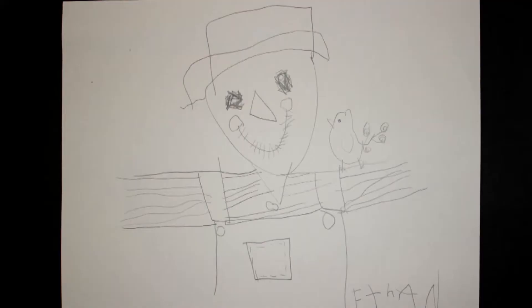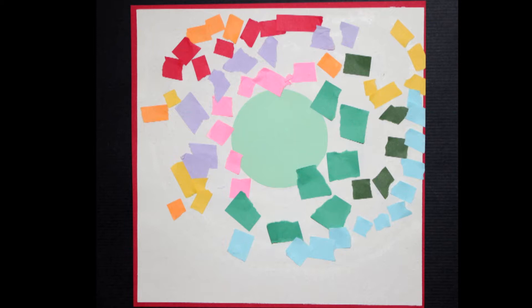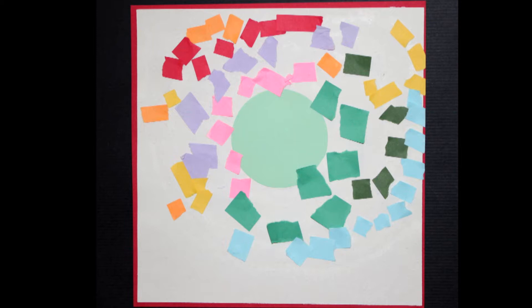Ethan, I love your scarecrows. Fall is one of my favorite seasons. I love the scarecrow's face and you did a great job adding that bird in there. Naomi, one of my favorite artists, Alma Thomas — that's what it reminds me of. I love your radial design and you did a great job collaging your paper.